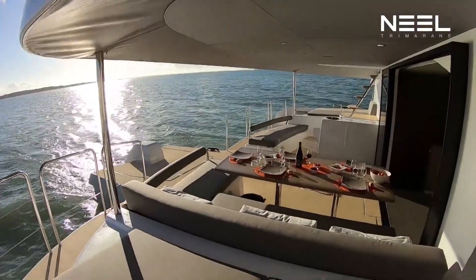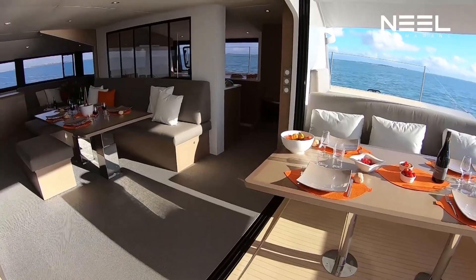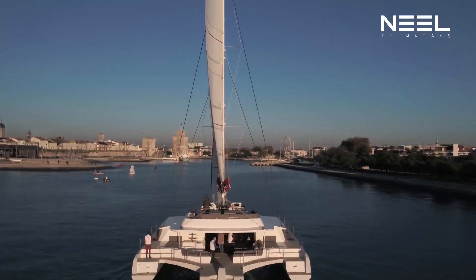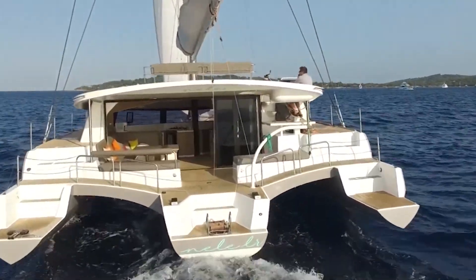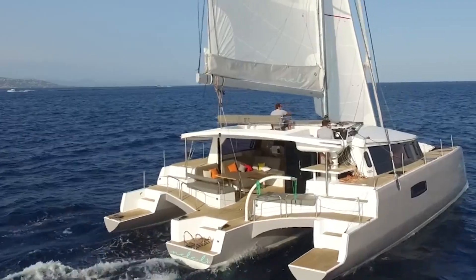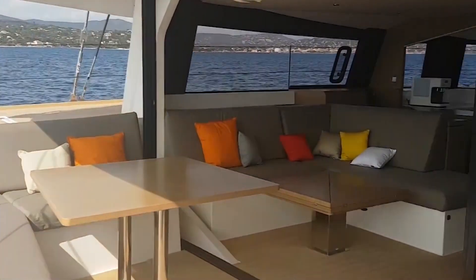The interior of the boat consists of two decks. The lower deck holds a saloon furnished with wooden floors and gray seating, as well as a spacious galley with white marble countertops, quality oven stovetops, and a bedroom with a bed and ensuite bathroom. The upper level holds three more rooms furnished with beds and ensuite bathrooms, as well as three additional sleeping areas.